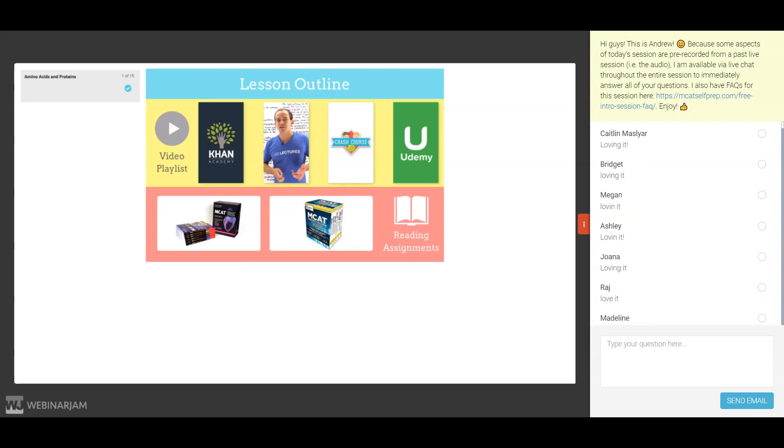Looks like Ashley's loving it. Bridget's loving it. Awesome. Stacy says it's saving her life. It's good to see you guys are enjoying these. As you can see, you don't need to pay $2,000 or more for one of the prep courses from one of the major test prep companies. These courses just teach you the MCAT content, which you can study for free using our free MCAT prep course.